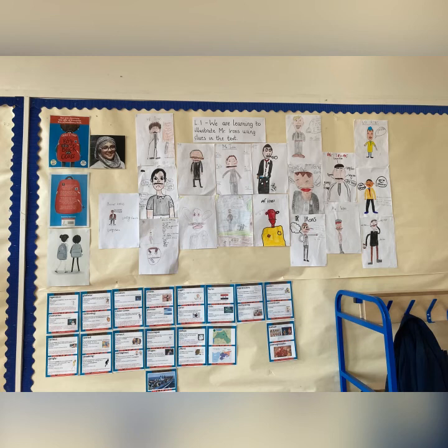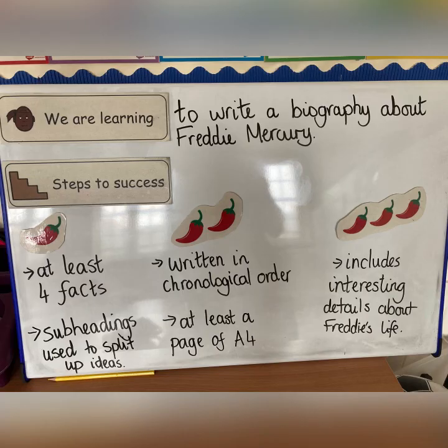Primary 6 have been studying the novel The Boy at the Back of the Class, and here you can see some of the children's lovely work illustrating a very stern character called Mr Irons. They had to use clues in the text to create these pieces.